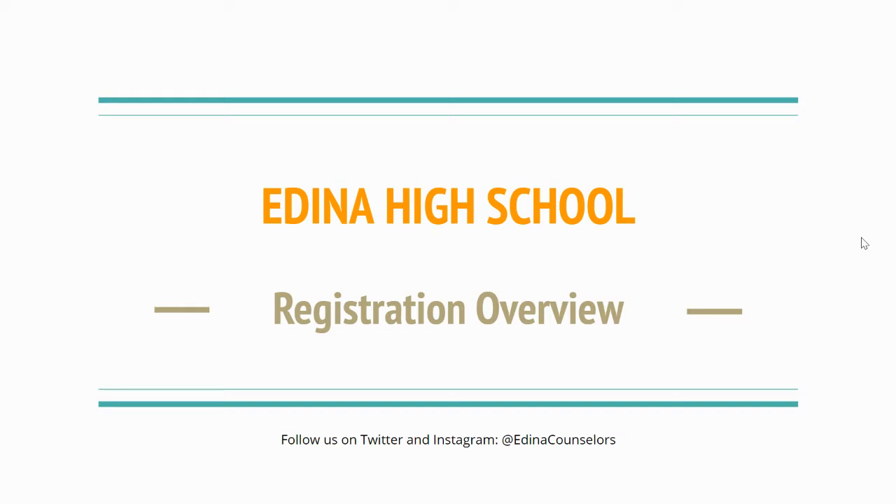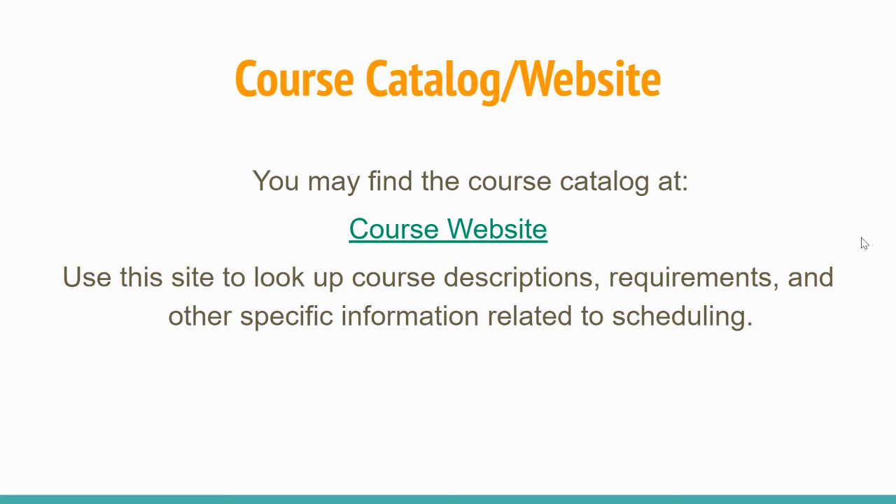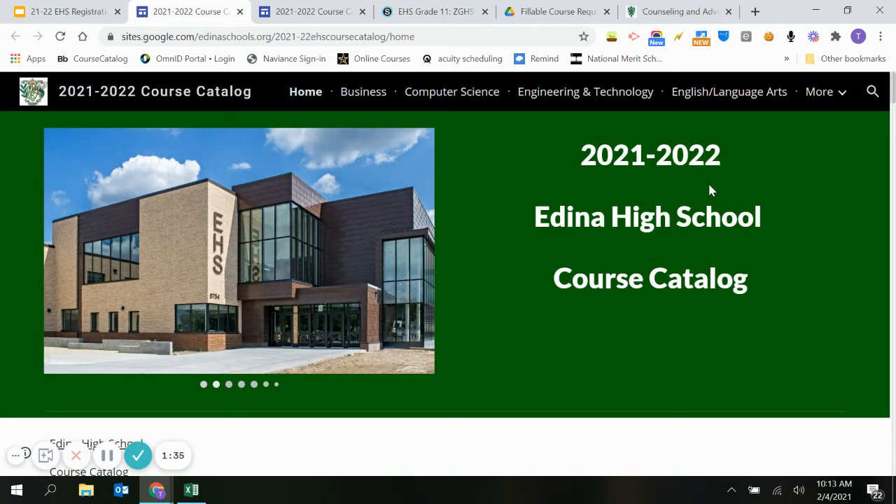With distance learning, registration looks slightly different. I want to talk about two resources that are going to be important for registration. The first one — we used to be very paper-based as far as registration materials, but now we're more digitally based. We tried to make the course catalog very friendly for you to get information about what courses are available, pathways, graduation requirements, descriptions, prerequisites, all of that. So we have created a course website that's very easy to navigate versus paging through or scrolling through a PDF.